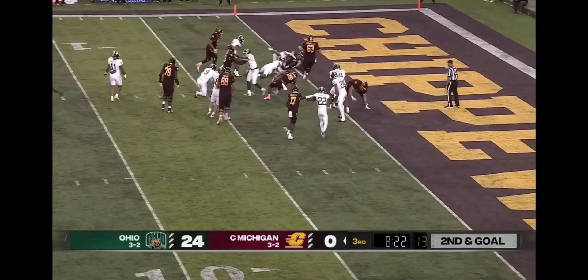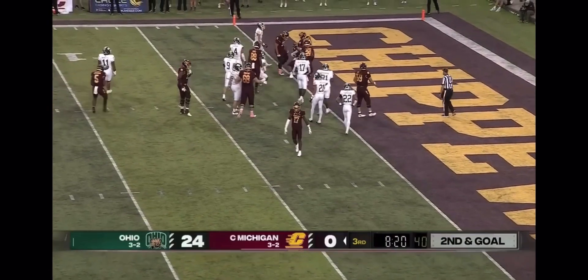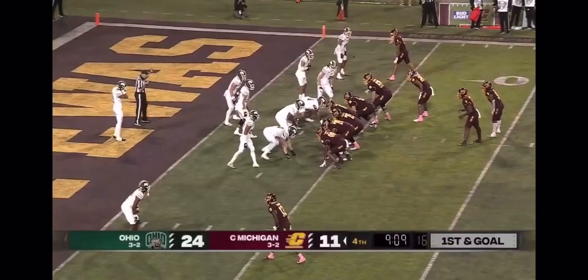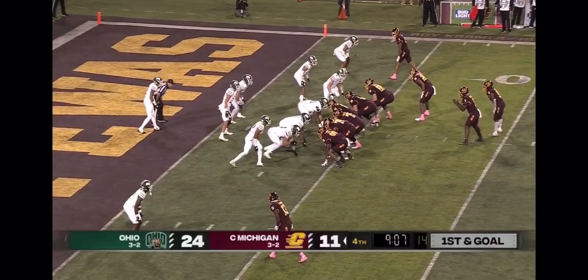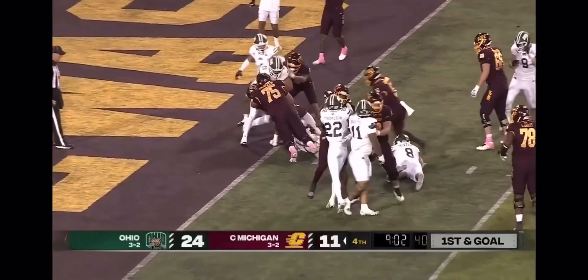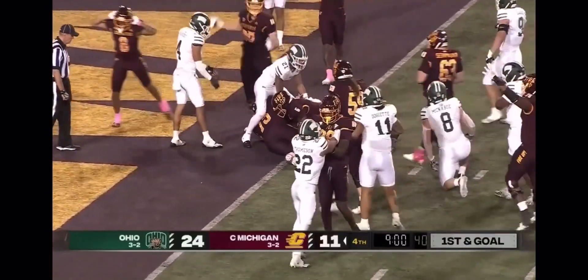They give it back to Lukes — shedding tacklers and in for a touchdown. But the offensive coordinator playing in place of the injured Joe Labus — he will keep it, no he hands it off to Lukes, still fighting, it's a touchdown!